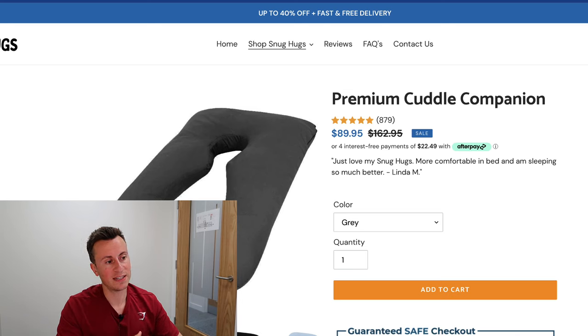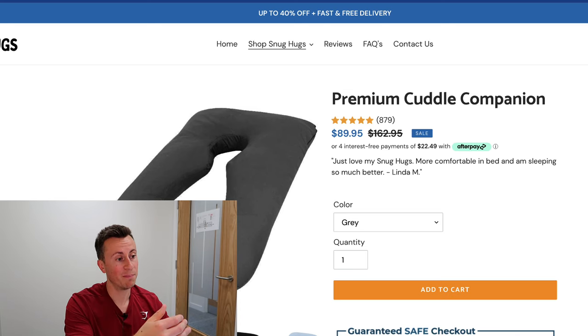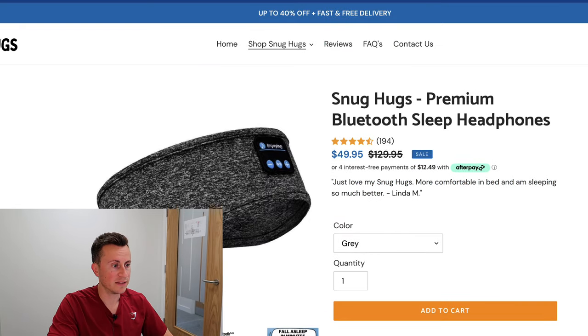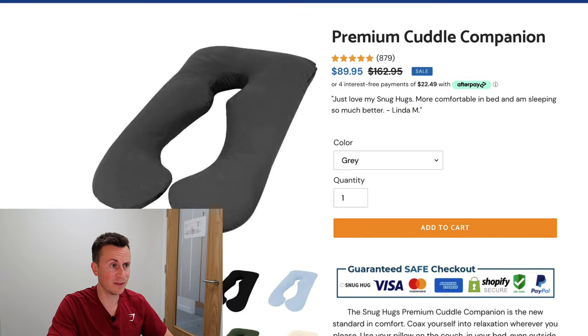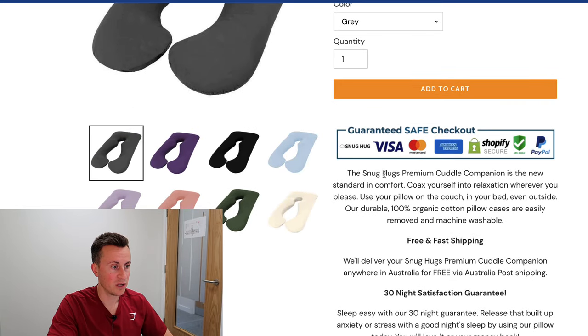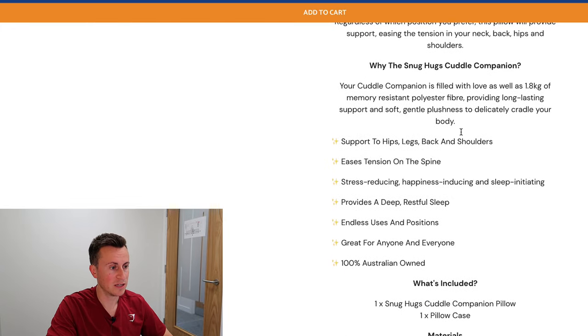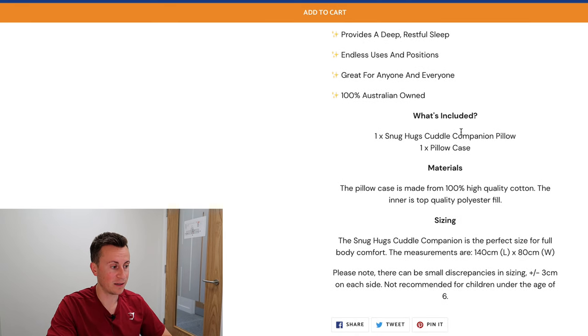The best strategy anybody can adopt getting into dropshipping is to take a tried and tested product and take it to a country where it has not been sold before. They adopt the same strategy with a very simple one-line testimonial — in fact the same testimonial from the same person — and the same trust badges. The Snug Hugs premium cuddle companion has a changed description, rightly so for the product, but again follows the very same simplistic template and layout.